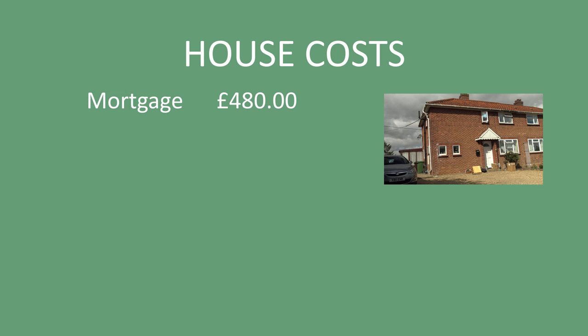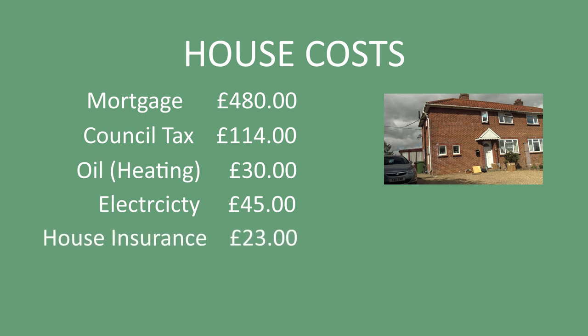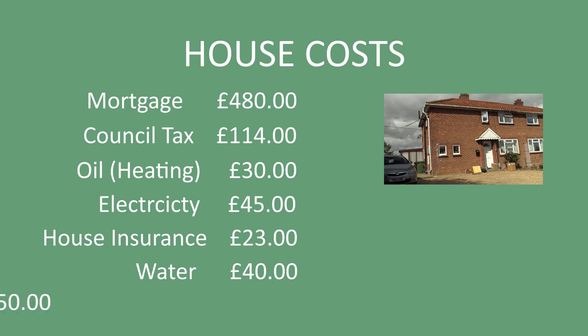The second possibly biggest cost you'll have is your council tax. Here in South Norfolk it's £114 a month. Then you'll have things like heating, water, and electricity. Out here in the sticks we have oil-fired central heating, so we currently pay around £30–£35 a month. Our electricity is £45 a month, house insurance is £23 a month, and water is £40 a month. We also run two cars and the cost of petrol and diesel is £50 a month.